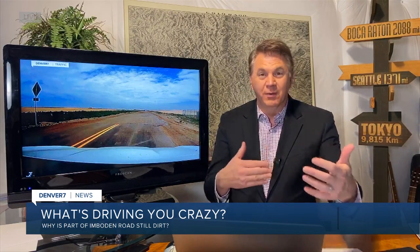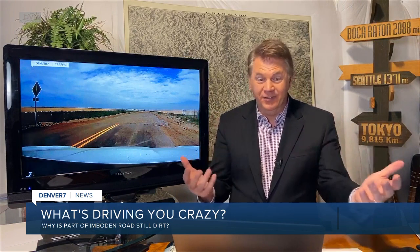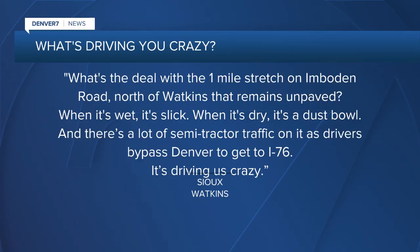It's really odd — it's just one mile from pavement to pavement that is just dirt. And if you've ever driven on Bowdoin Road out there near Watkins to go see the sunflower fields, then you know what I'm talking about. Sue from Watkins writes: what's the deal with the one mile stretch on Bowdoin Road north of Watkins that remains unpaved? When it's wet, it's slick. When it's dry, it's a dust bowl. And there's a lot of semi traffic using it to bypass Denver to get to I-76. It's driving us crazy.